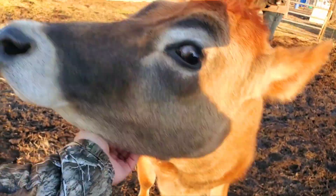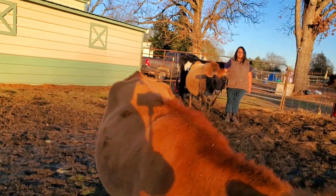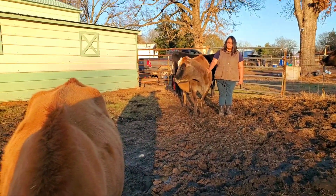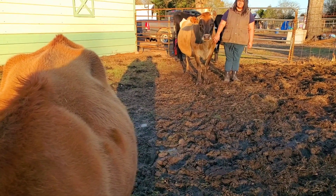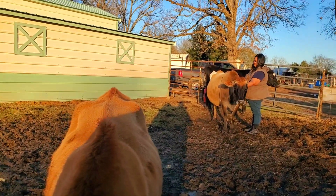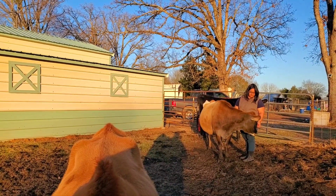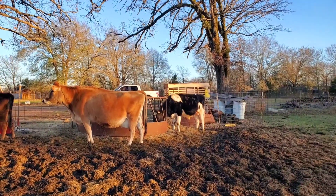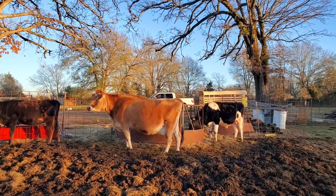As they get older they settle down. Honey was the first cow that my wife milked. We had a previous cow that didn't go so well, but Honey is an amazing cow. We hope that we can get her bred again, although I think she might already be bred to that guy.